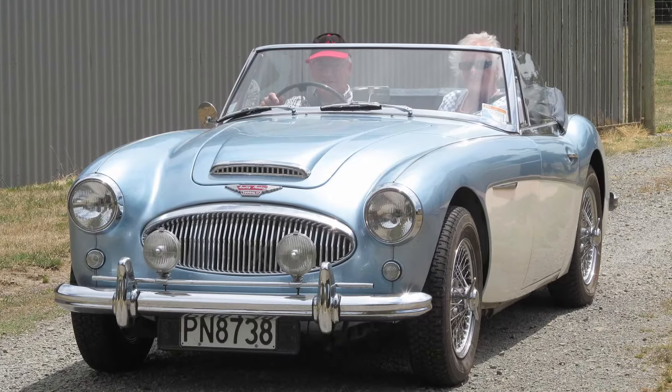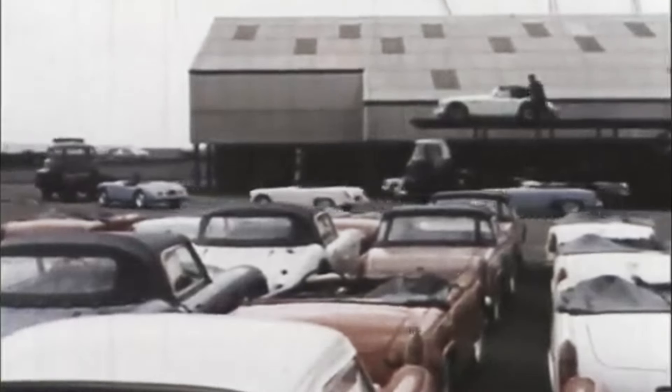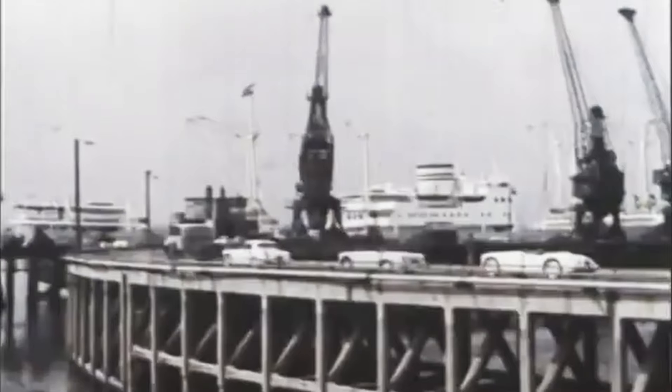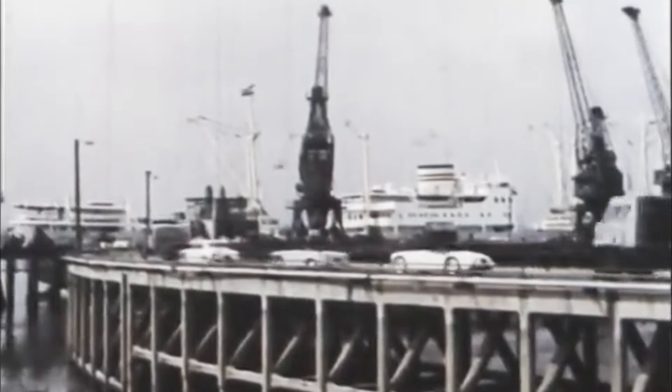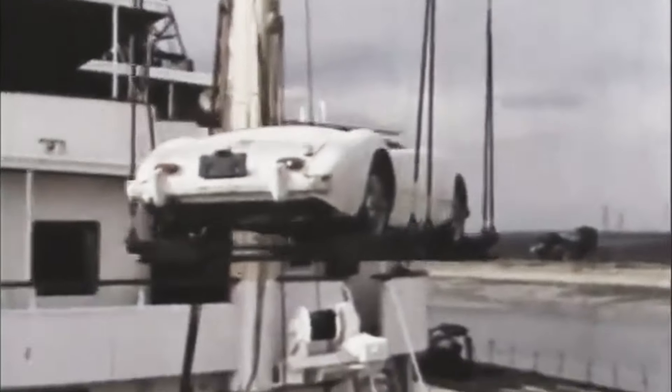The BMC side of the British Leyland house had had some US export success as well, notably with the Austin Healey 3000 and the MG A and B. People often think of Leyland as a particularly British phenomenon, but as the 1975 Ryder report into the company's future pointed out, the majority of its output was exported at a time when the UK was straining to improve its balance of trade. So export markets, like the US, were key.